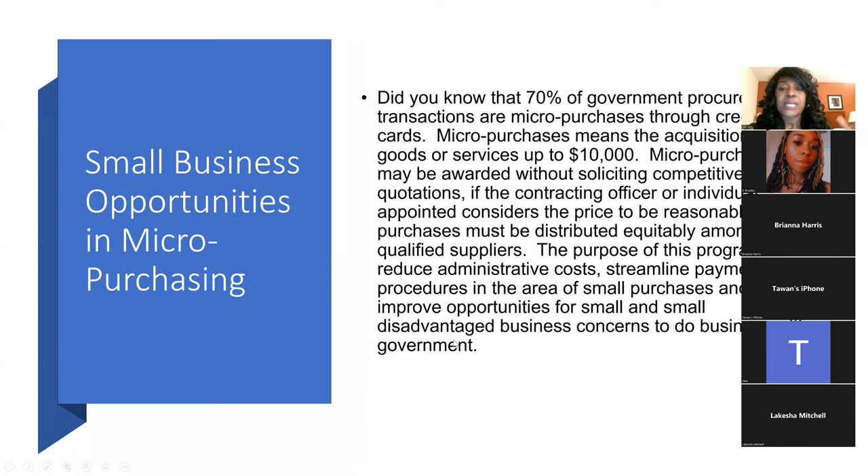70% of government contracts are done through micro purchases. I myself won a micro purchase — actually three. A micro purchase is when a government agency can use their credit card to pay for your services. They simply swipe the card, pay for it, and you receive the money the same day.